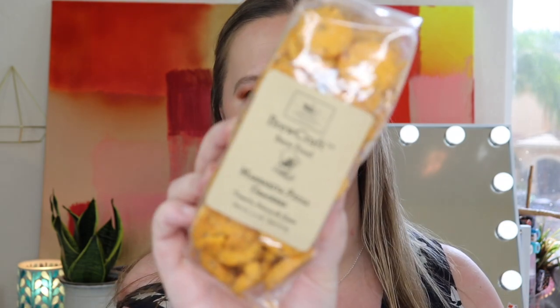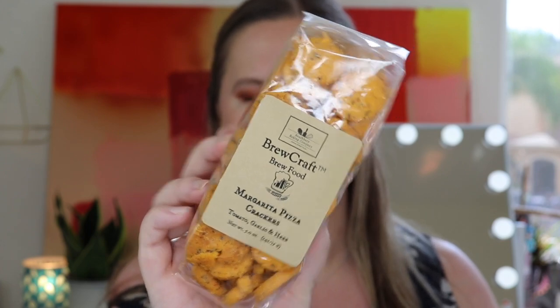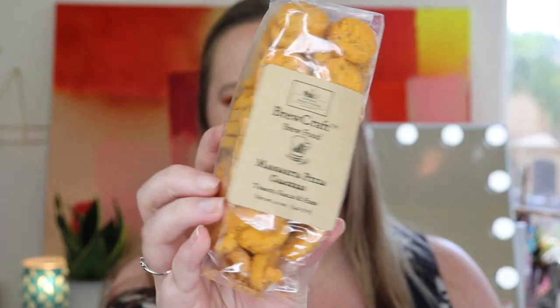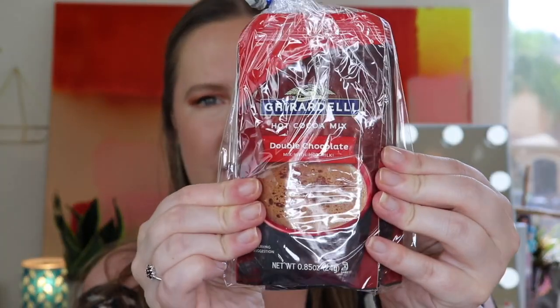There's still a lot left. I see some snacks right on top — Margarita pizza crackers! I absolutely love margarita pizza. These are made by Southbury Baking Company. It's brew food made with tomato, garlic, and herb — made small batch and hand-cut. Our margarita pizza crackers are great for snacking with your favorite beer or beverage. I think these sound amazing. And they also included some Ghirardelli hot cocoa mix — looks like there's two packs in here in double chocolate. Ghirardelli chocolate is so good. I've never tried their hot cocoa mix, but I do love chocolate.